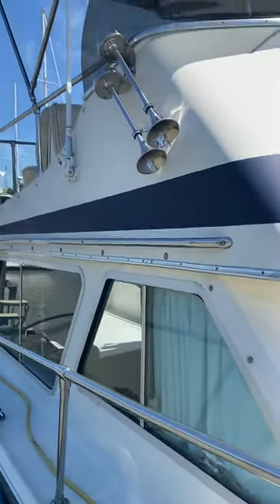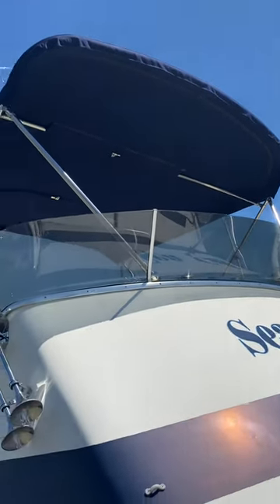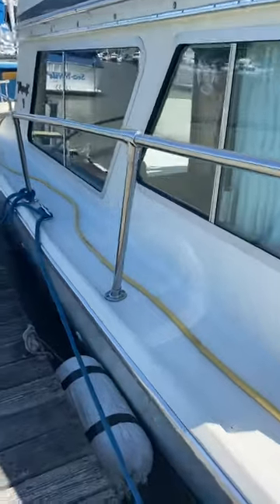Rare boat in excellent condition. Has a Bimini top that was put on just a few years ago, done by Frank over at Master Canvas. He does beautiful work. The boat is in excellent condition.